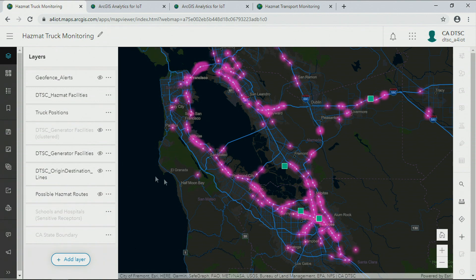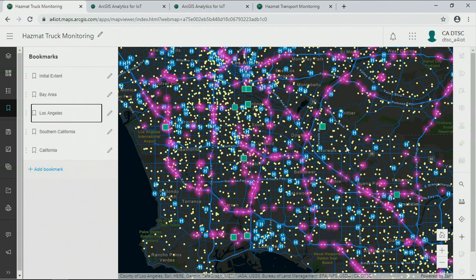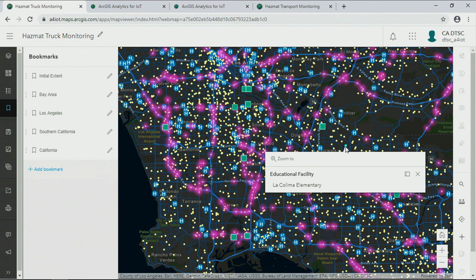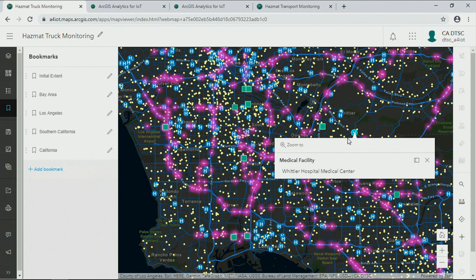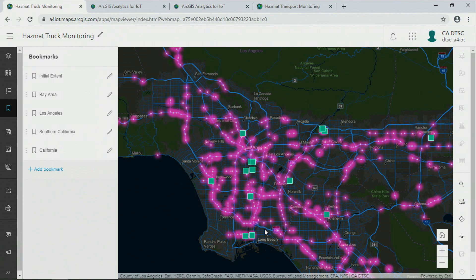And you can use this real-time information to derive insight and take action. Part of DTSC's mission is to protect sensitive locations from exposure to waste. So one of the things they want to ask is whether these hazmat trucks are coming too close to schools and hospitals. This kind of information is useful for the transporters as well, to understand where waste is while they're responsible for it. And we can use this new cloud-based system to help with these kinds of monitoring activities.